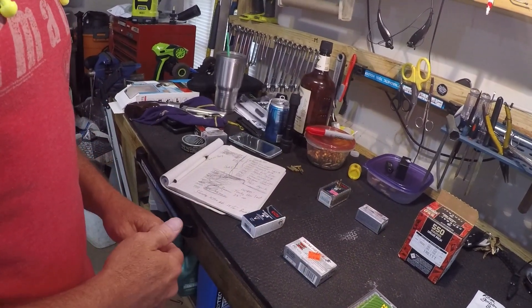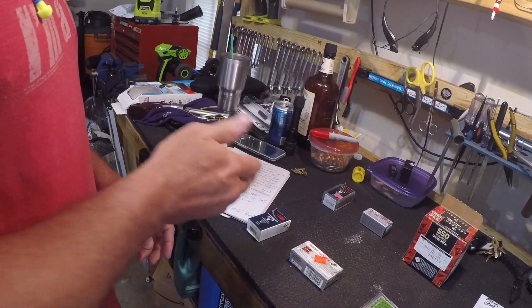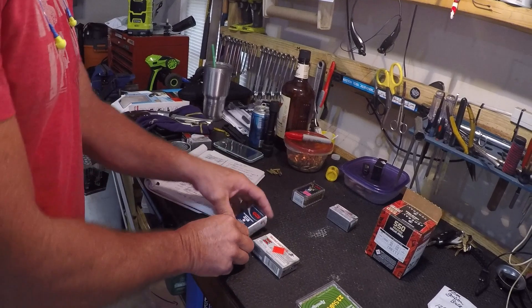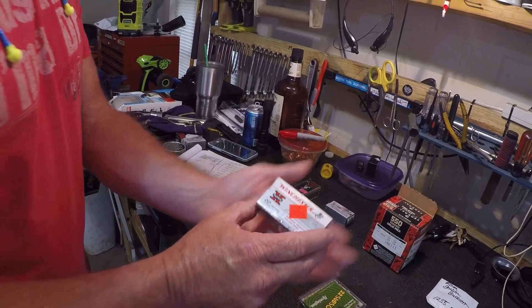The next five we're going to do are the subsonics. We're going to start off with the hottest one out of five on the subsonics — it's a CCI Standard, shooting at 1070 feet per second. Then we're going to the Winchester Super Sport, shooting at 1065 feet per second. Not much of a difference.